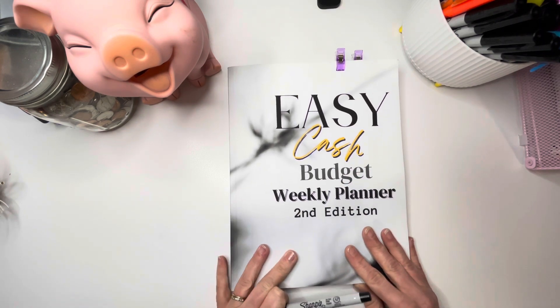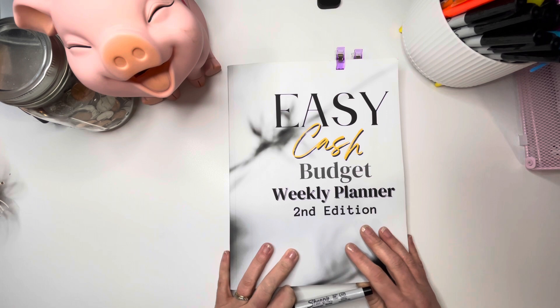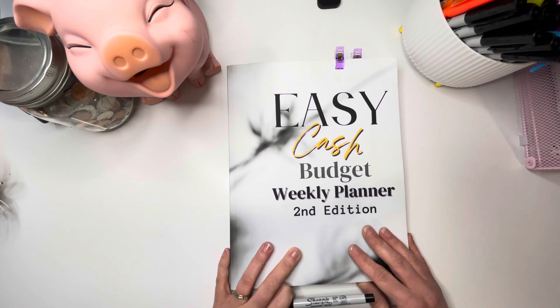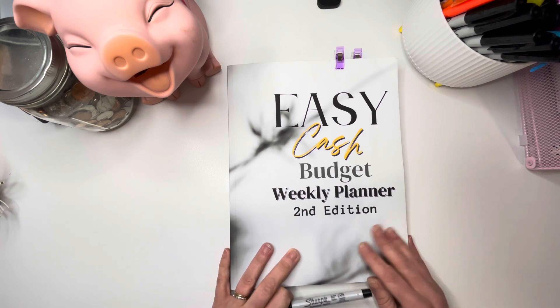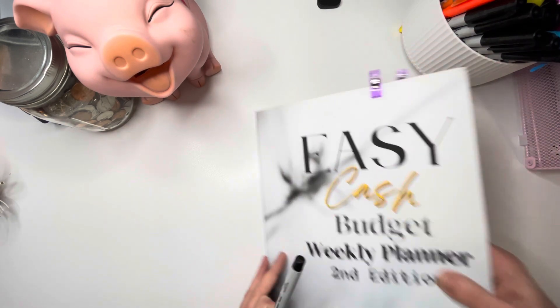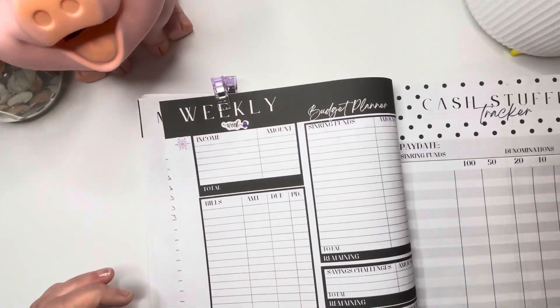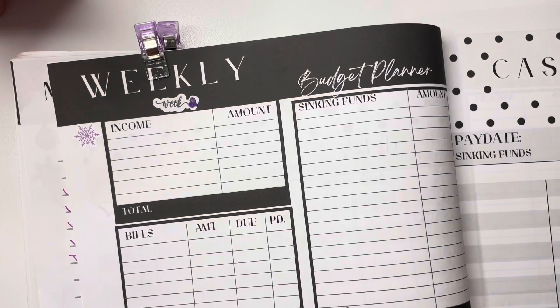This planner is what I'm going to be using today. I got it off Amazon but it is created by Celeste over at Beautifully Me and You here on YouTube, so I will link her channel in the description box below as well. I'm going to zoom you guys in so you can see better.